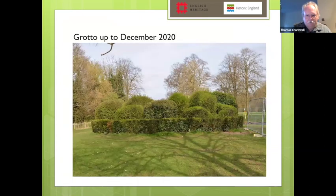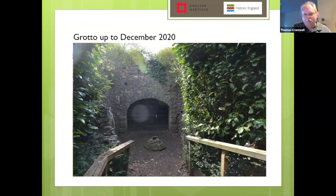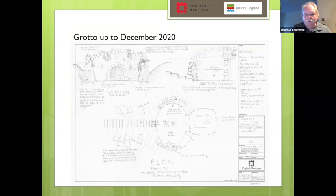The grotto, for those of you who know the site, looked like this up until just before Christmas. It is covered in hedges. Walking around it and then down into the grotto itself, there were steps down leading to a stonework archway. All of this was essentially the work of the Greater London Council in the late 1980s, and we know that because we have the drawings. They still survive in the archives with various schemes for rebuilding the grotto.